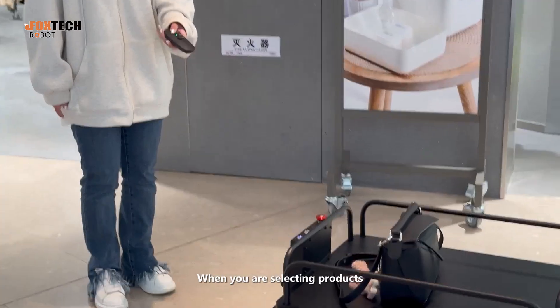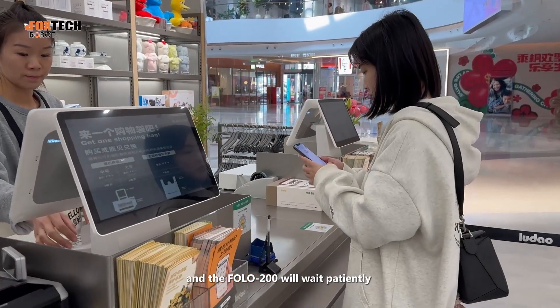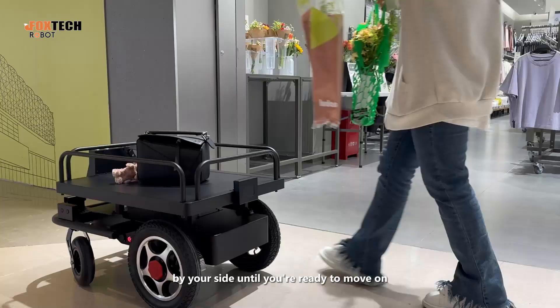When you are selecting products, you can lock it with one click through the remote control, and the FOLO 200 will wait patiently by your side until you are ready to move on.